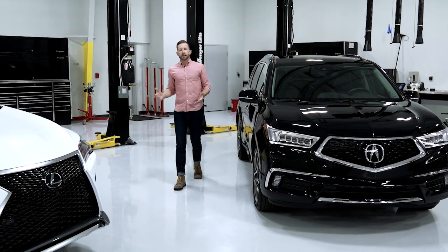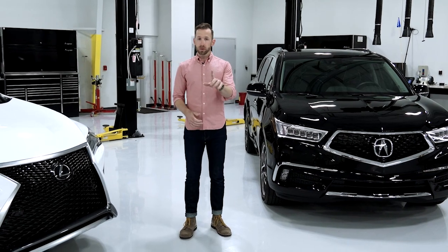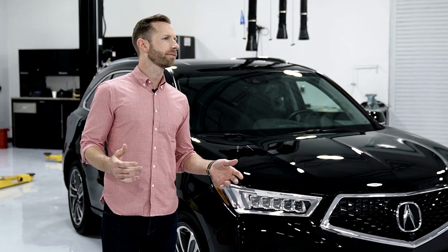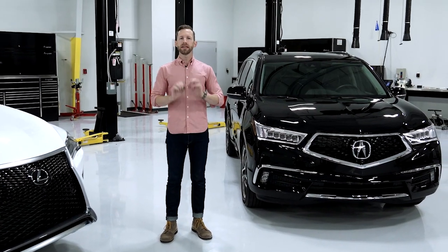Styling is very subjective, but I gotta say the MDX really holds its own against the rest of these guys — and I would say that even if they weren't paying me. Okay, now that that's cleared up, let's move on to convenience and innovation.